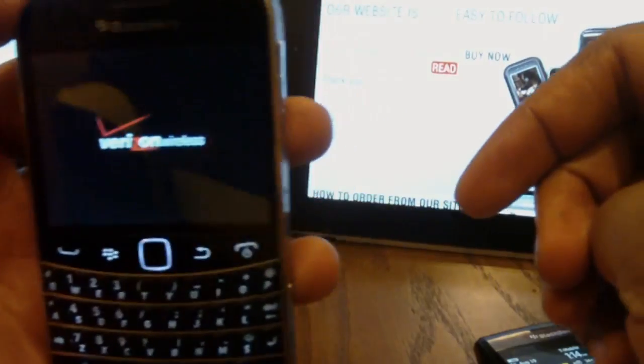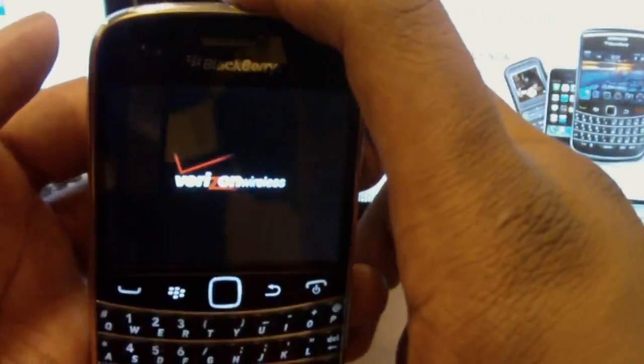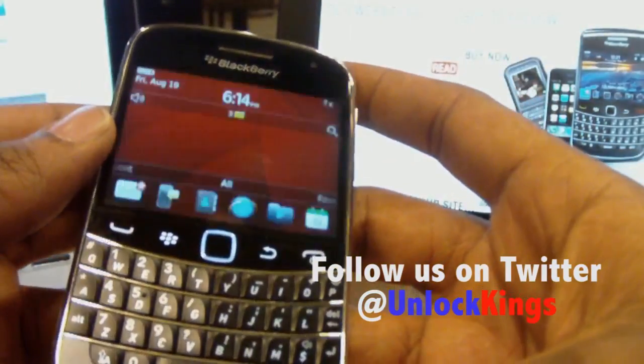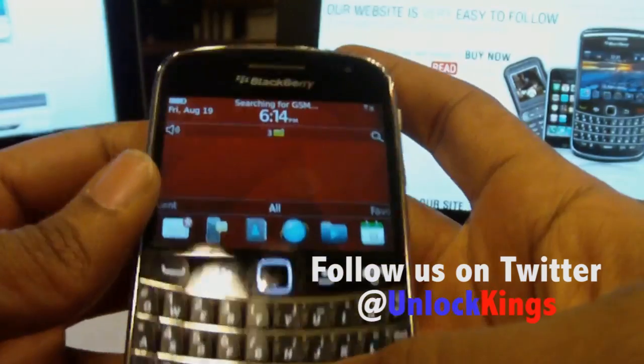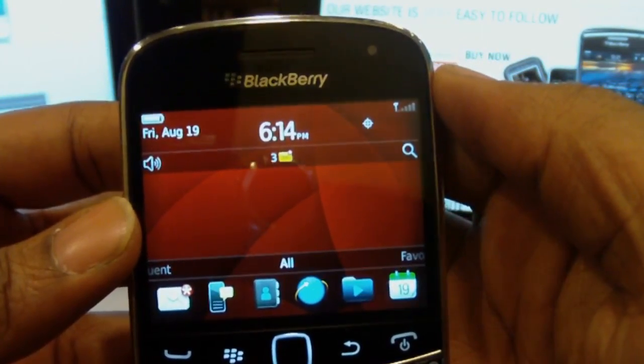Here we have a loading backup. BlackBerries do take a while to come back up. While this is doing that, you can follow us on Twitter — we do pass out and tweet free unlock codes every once in a while. Visit our website or our Twitter page for updates on those.